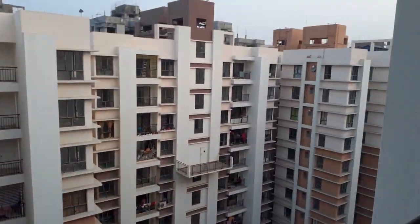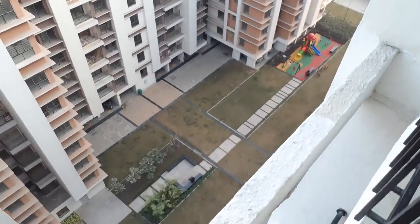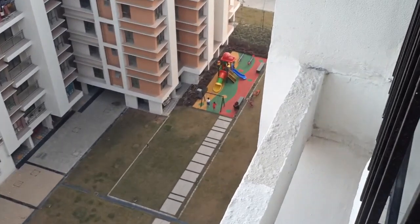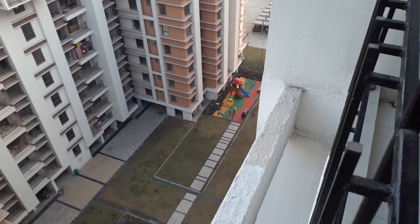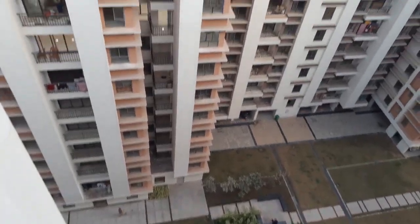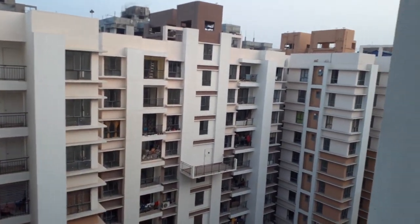From the balcony you can see the beautiful view of our township project. The phase one is already in ready-to-move-in condition right now — you can see children playing in the garden areas and walkways. These towers are absolutely ready to move in.